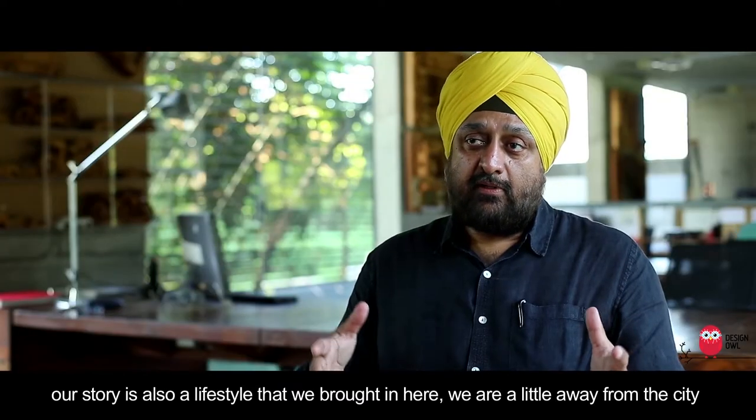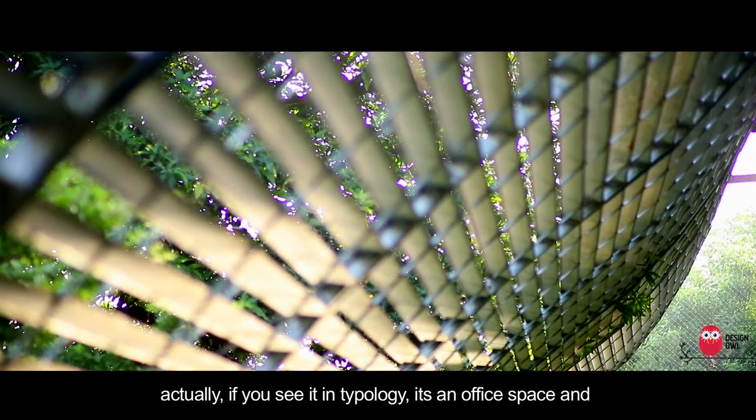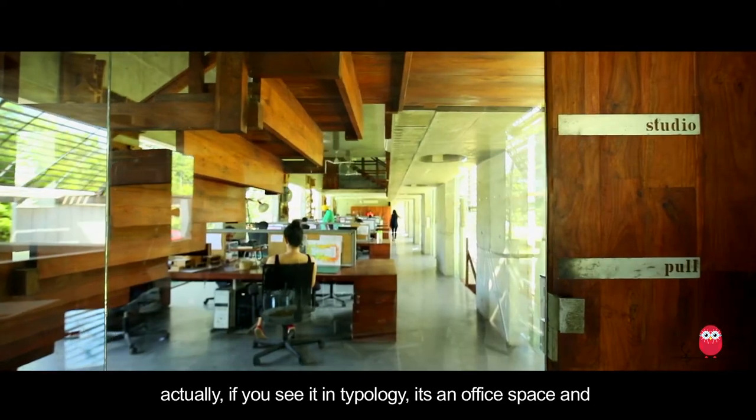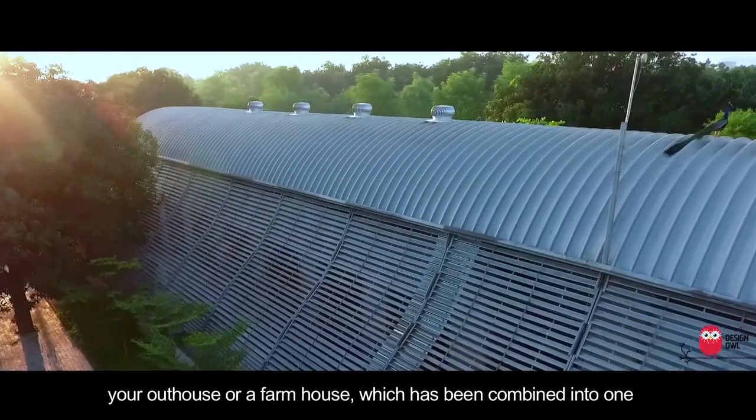Our studio is also a lifestyle that we brought in here, a little away from the city. If you see it in the typology, it's an office space and an outhouse or a farmhouse, which has been combined into one.